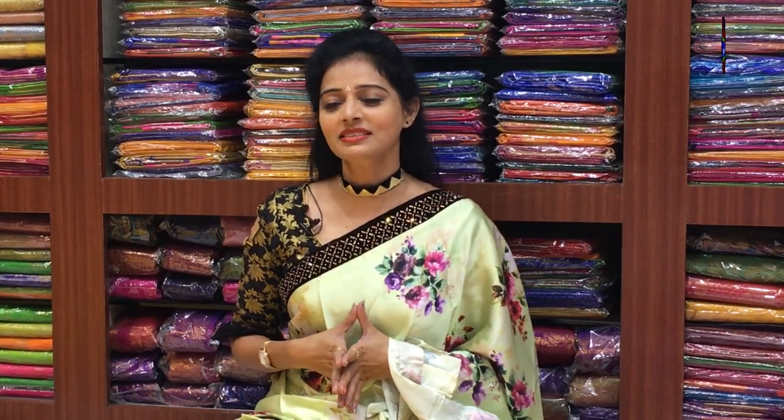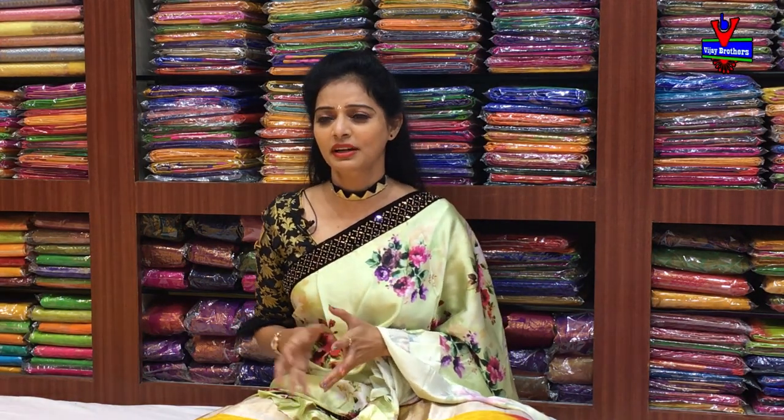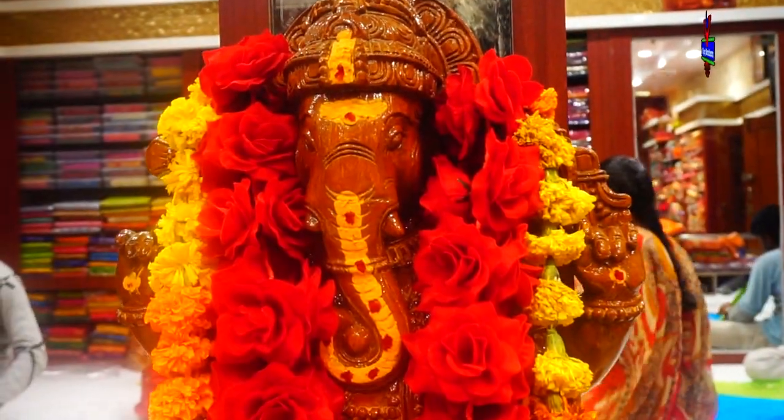Hi viewers! Welcome to Vijay Brothers. We have different designs in the Rojmaram, Vijay Brothers and Bradel collection.